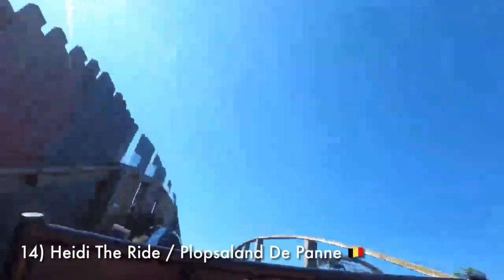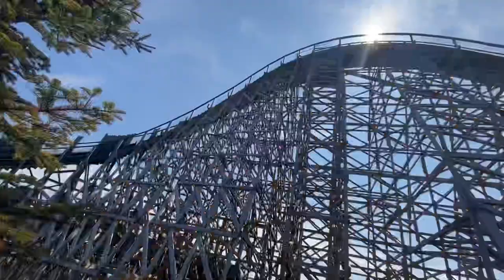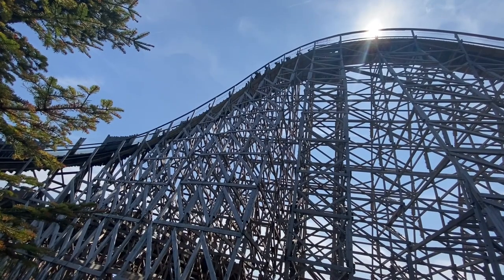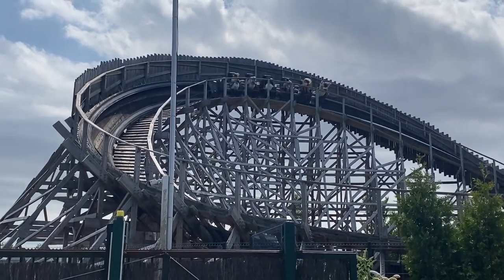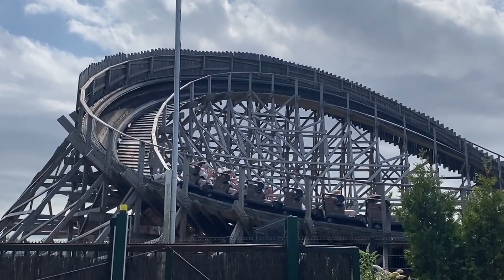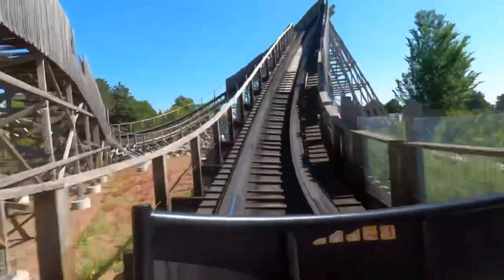Number 14 is Heidi the Ride at Plopsaland in Belgium. Our first GCI overseas is actually almost an identical layout to White Lightning. The only main differences are the theming and slight track alterations made so that it could fit into its surroundings better. Something I also noticed was that Heidi the Ride ran a lot smoother than White Lightning did. Given that the ride opened in 2017 and White Lightning opened in 2013, it makes a lot of sense, but it was still a pleasant surprise.